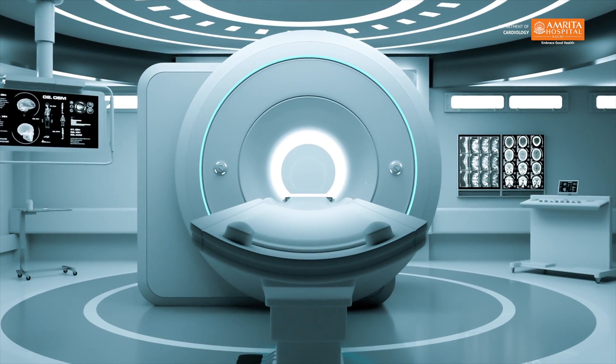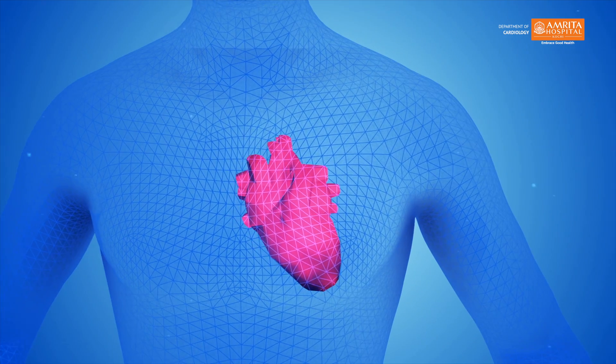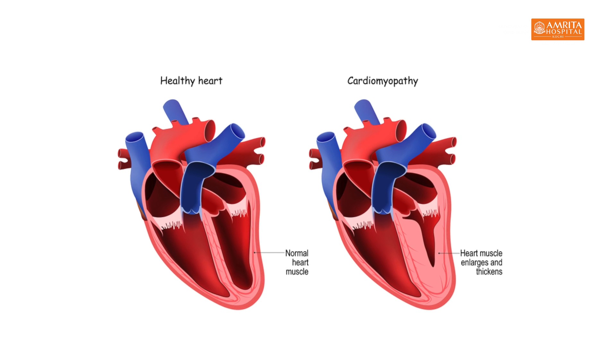CMR, that is cardiac MRI, is an incredible tool which can be used for assessment of the structure and function of the heart — that is size, shape, and function. CMR is indicated in a specialized subset of patients like cardiomyopathies, which include heart muscle problems.